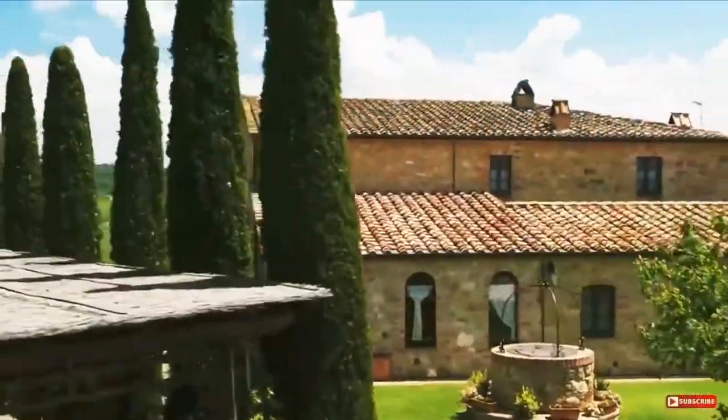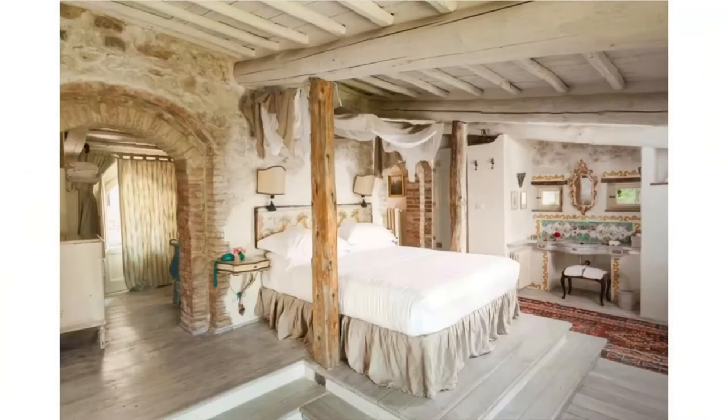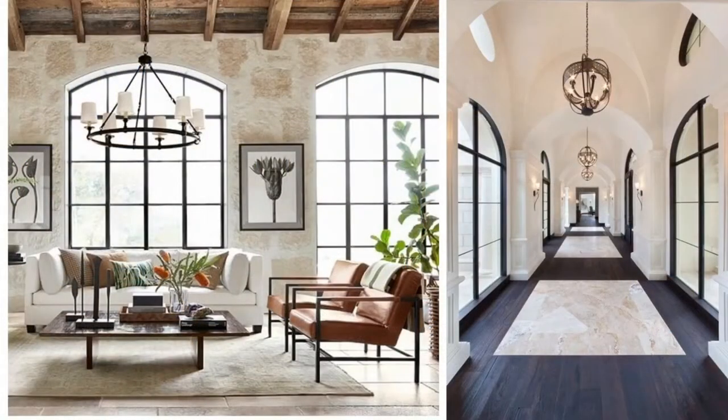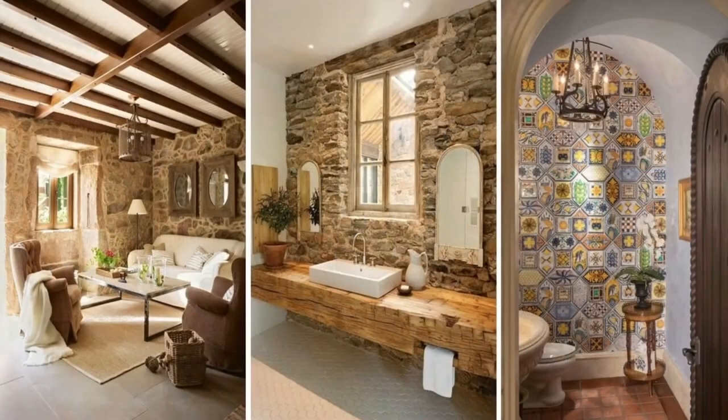Tuscan interior designing style brings warm romance and elegant home furnishing together. It comes from the Tuscan countryside located in Italy, and this style influences French and Spanish countryside. It shows the culture of the Renaissance period — as Italians are very proud of their history, Tuscan interiors are so common in the present era.